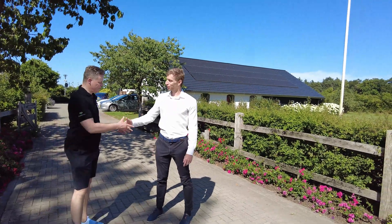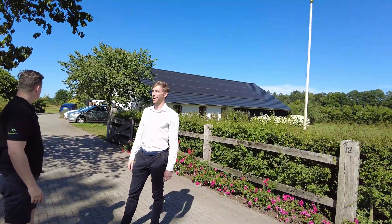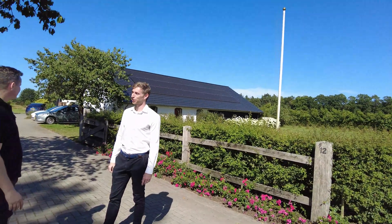Thanks for showing us around, Rob. Most welcome — glad you came over. This is a beautiful part of the world, it's just so green. It is — it's a great setting for our offices. Glad we're here.